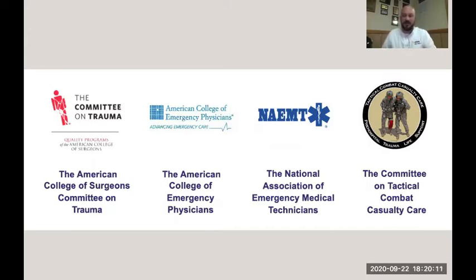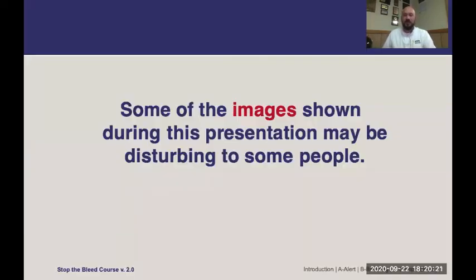This is not designed to be an encompassing course. This is the didactic version, which should have an accompanying in-person practical portion as well. Disclosure: some of the images during this presentation may be found disturbing by some people. There are images of bleeding and wound care here.